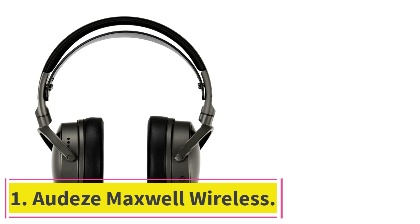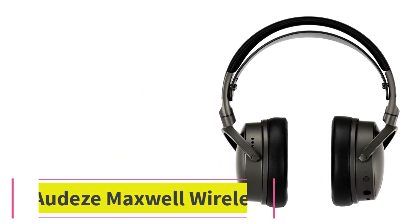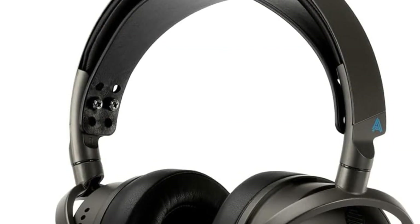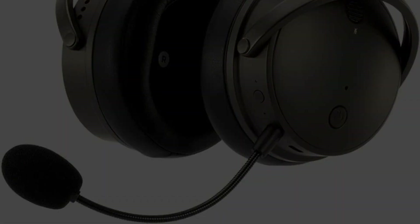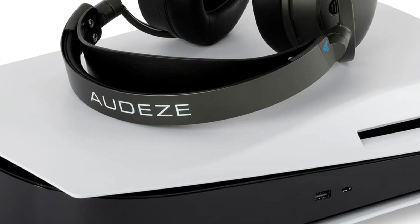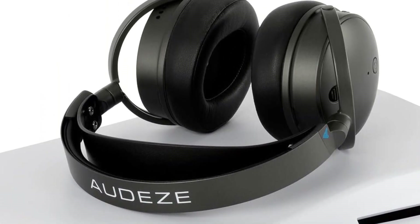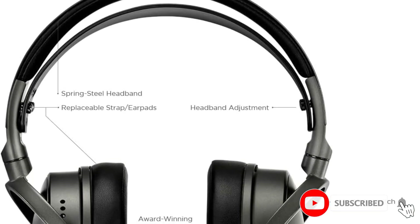Starting at number 1: the Audeze Maxwell Wireless. The Audeze Maxwell Wireless is a versatile gaming headset for PC gaming as well as your consoles. You can squeeze around 80 hours of battery life in a single charge, all the while enjoying incredible audio quality, thanks to 90mm planar magnetic drivers. You can expect well-balanced sound once you've configured the sound through the app.